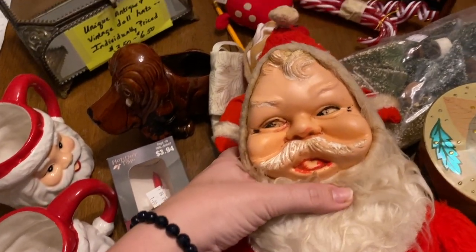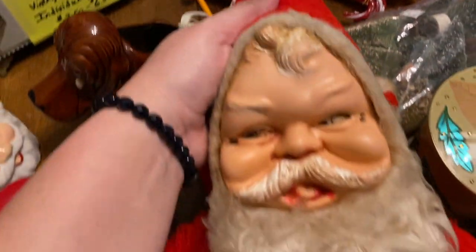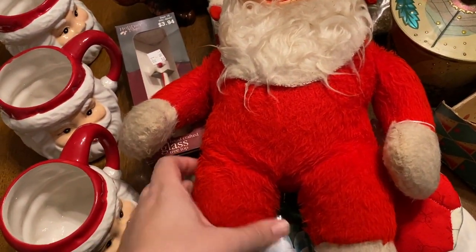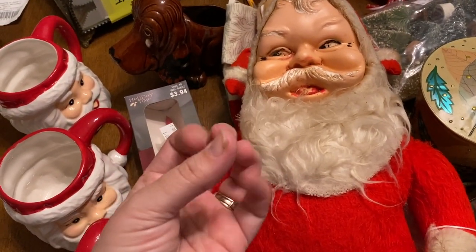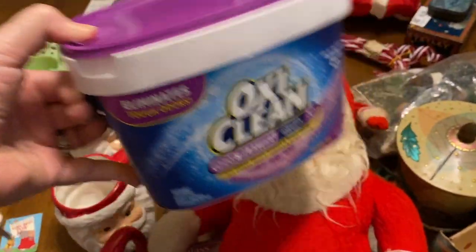He's really seen some better days. I don't think he can be soaked in water — like an OxiClean bath — that's why I just bought some OxiClean to maybe help clean him up a bit. I don't think putting him in water is a good idea.